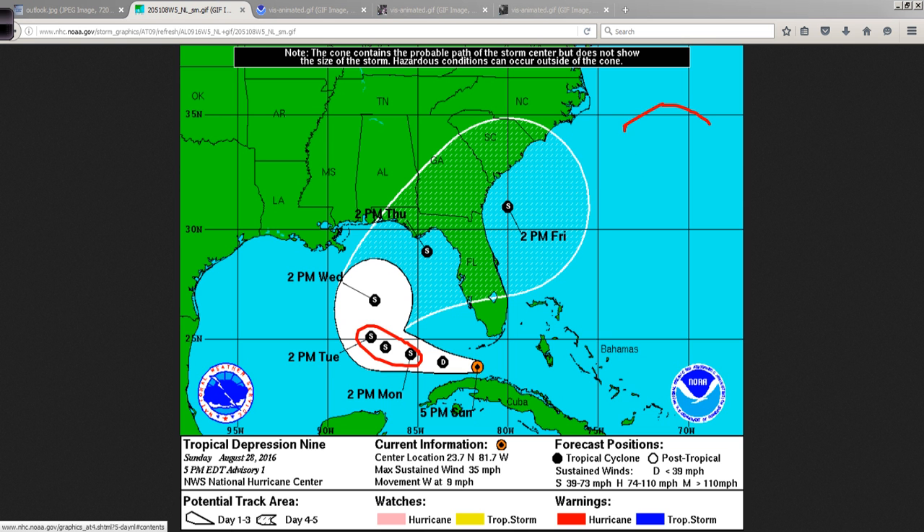And if this system up here, TD 8, doesn't become a storm first, then this will be the H storm, and it's pronounced Hermine. So we'll see how that works out — that's academic right now, just wanted to talk about it.